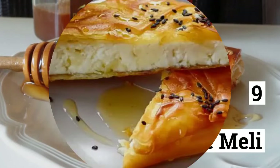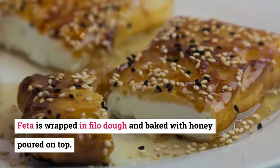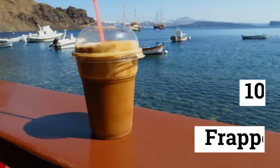9. Feta Meliti. Another dish from Greece that can be eaten as a dessert or as an entrée — feta is wrapped in phyllo dough and baked with honey poured on top. A fascinating taste is created by the perfect blend of salty feta and sweet honey.